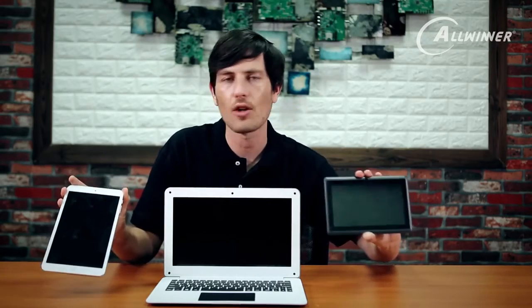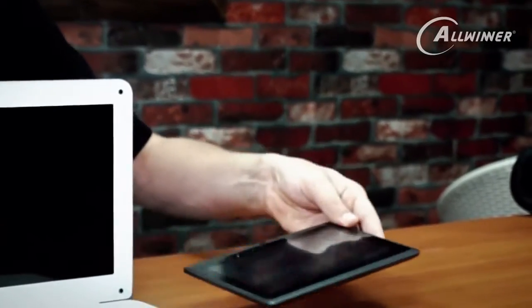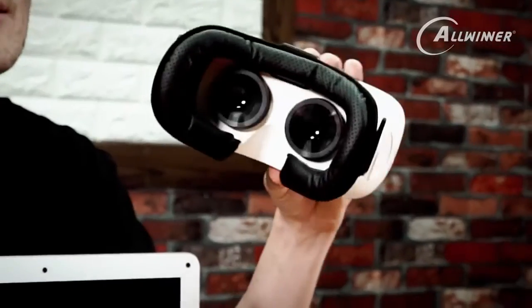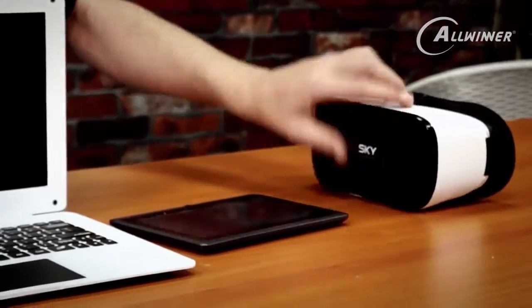As you can see, the A33 is a lot smaller and more compact. Personally, I prefer the build quality of this device — it feels quite nice and solid, though it is a very low-cost device. The final device we looked at was the VR headset, which is quite an exciting device. This is the first available commercial VR headset. That gives you some idea of the products we have at Allwinner.